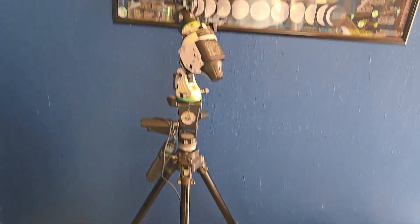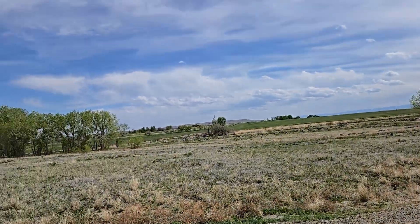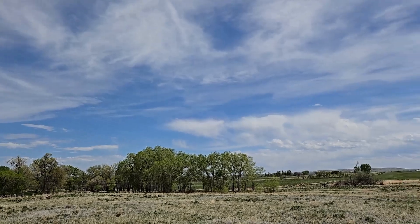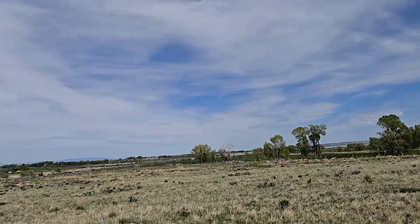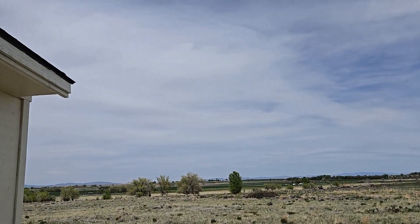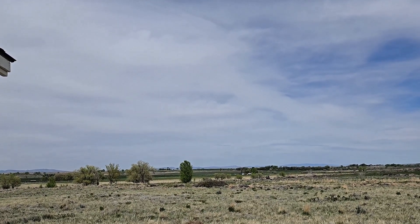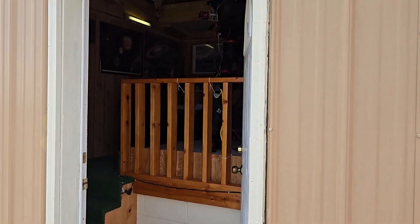We're storing her equipment in here for now. Hopefully it'll be clear enough again tonight to do some more observing, although there's a lot of cirrus and a storm front coming through in a couple of days. We may not get to use the observatory again, but I'll show you what we did last night after I show you what's going on over in the observatory side proper.